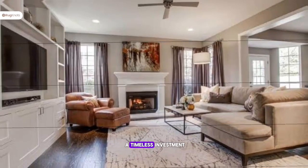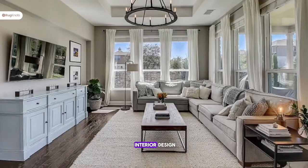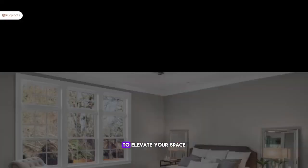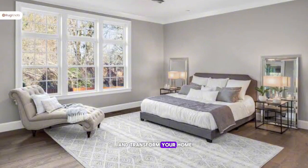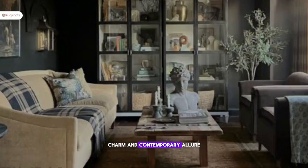As your style evolves, a transitional rug remains a timeless investment, always complementing your evolving interior design. Discover the perfect transitional rug to elevate your space and transform your home into a harmonious blend of classic charm and contemporary allure.